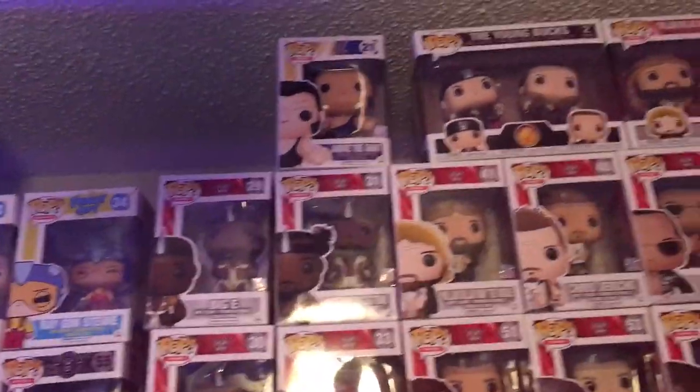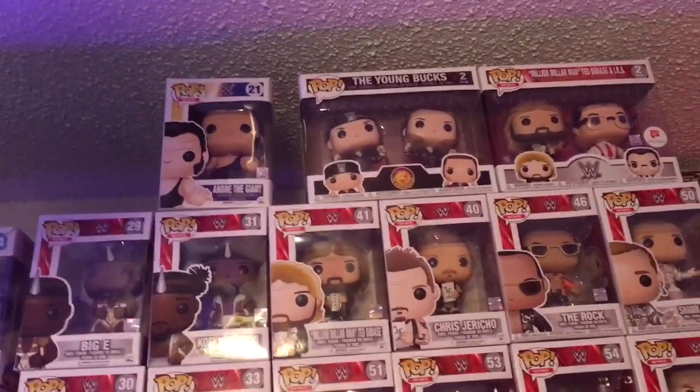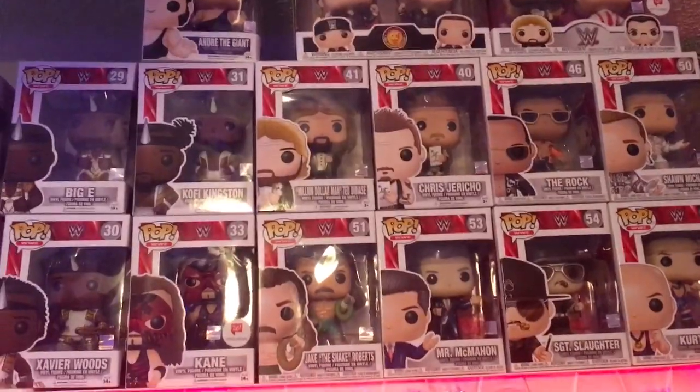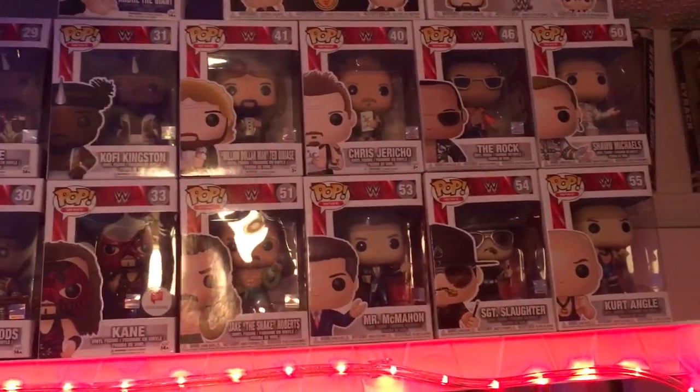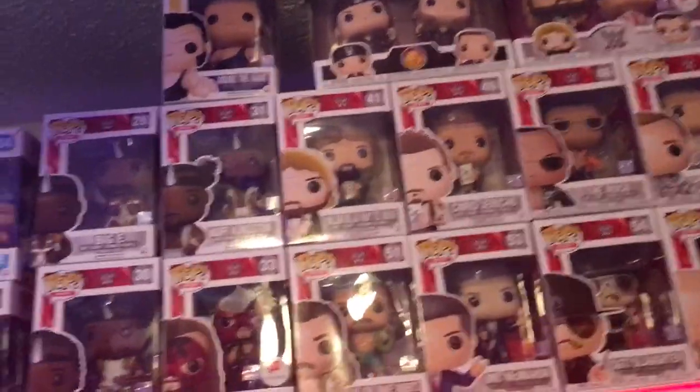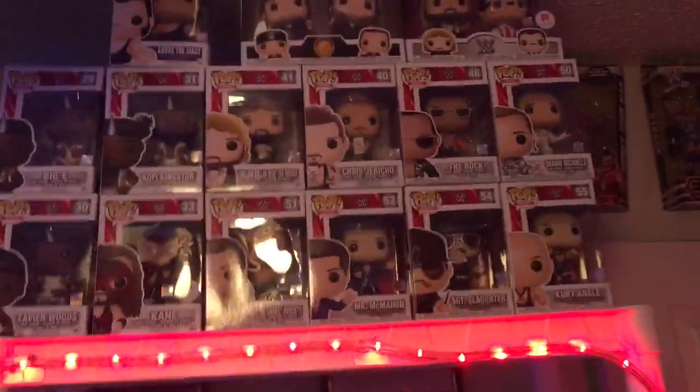And then I've got my wrestling Pops here. Quite a few Pops — I've been building up the collection pretty fast. I'm going to try to get a lot of wrestling ones if I can.